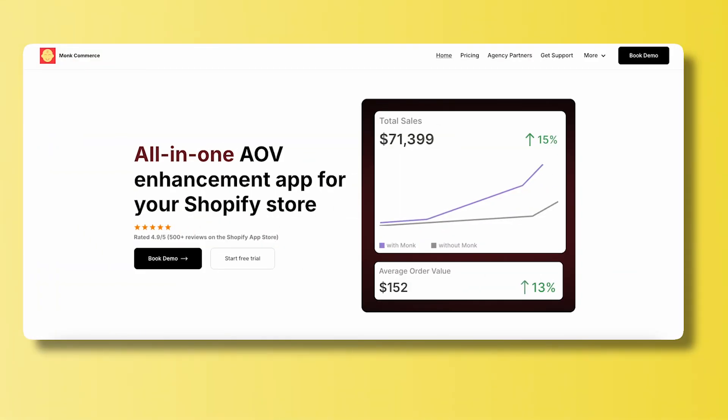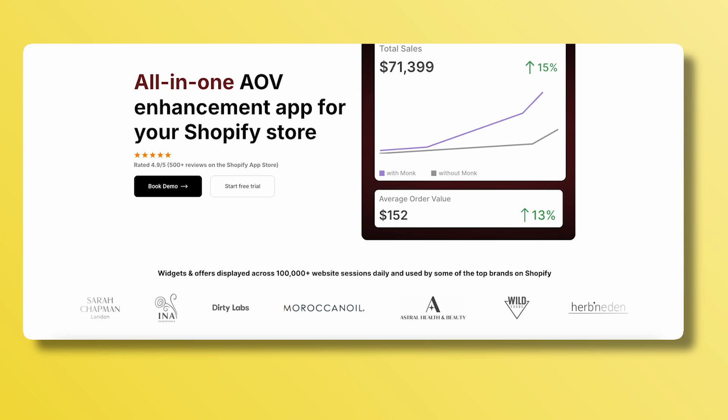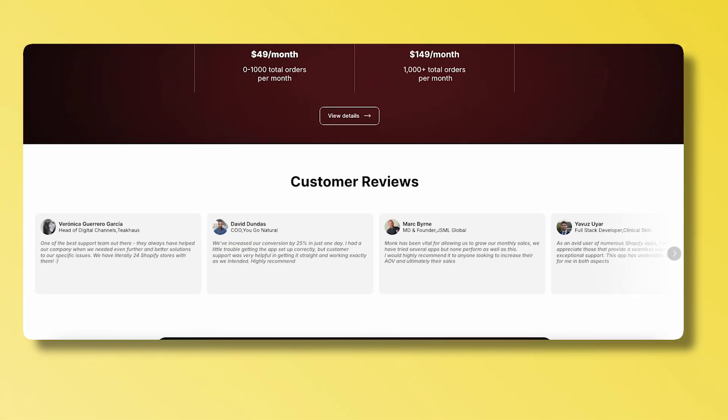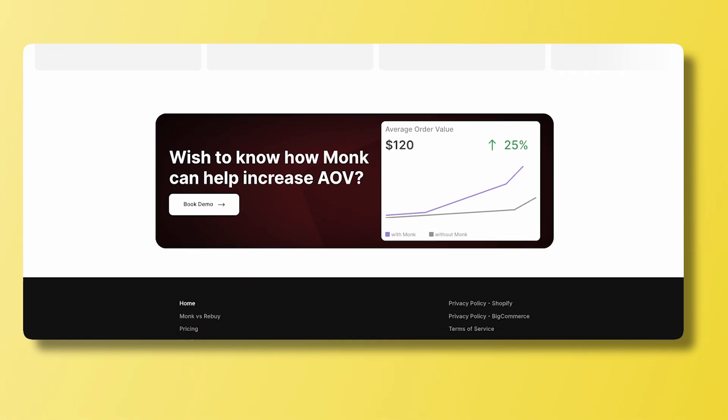Monk Commerce is built for Shopify Plus merchants who want to go beyond basic checkout setups. It gives you complete control over what your customers see when they're most ready to actually buy.